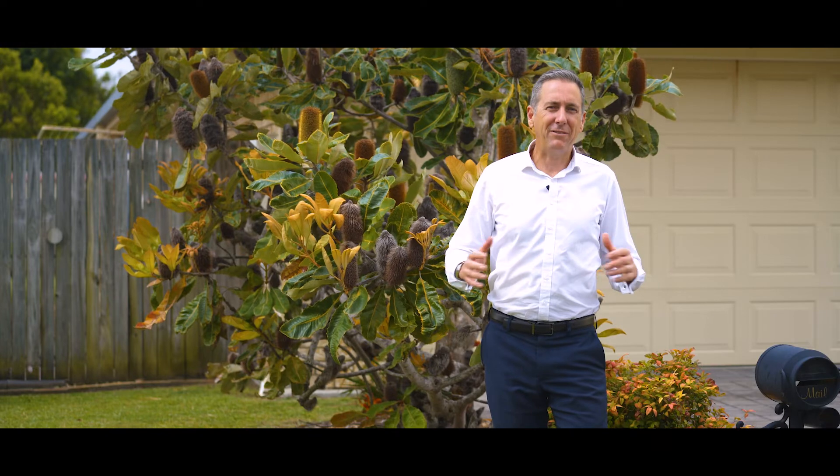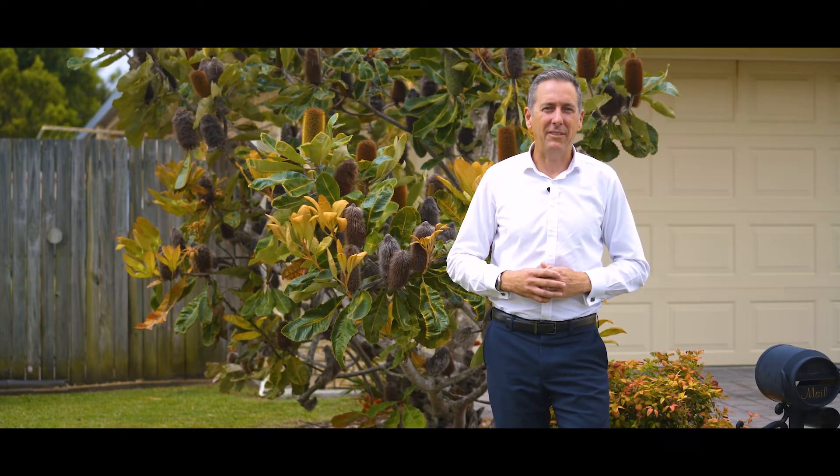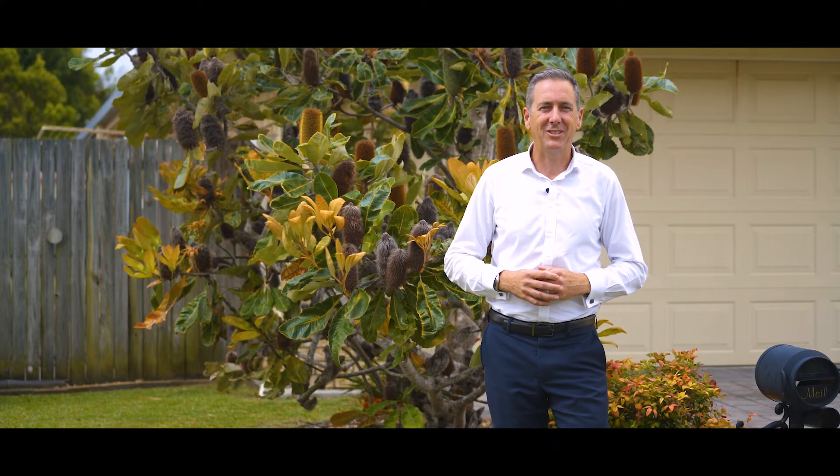So if you're looking for a home that's low maintenance and just moments from the beach, this is one you have to inspect. I'll look forward to seeing you soon.